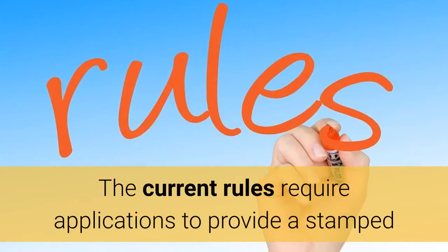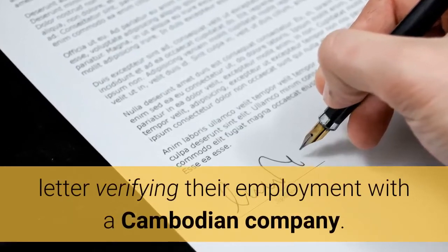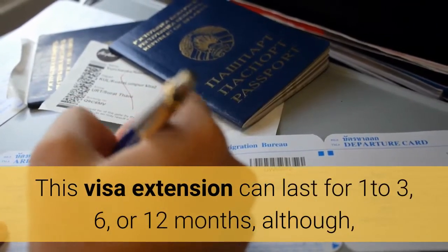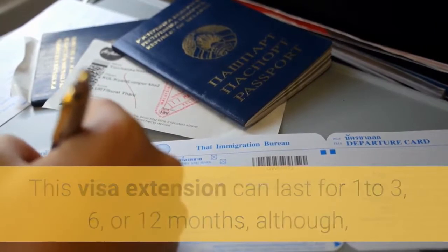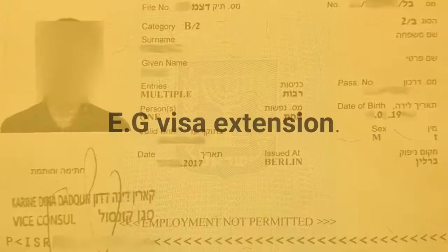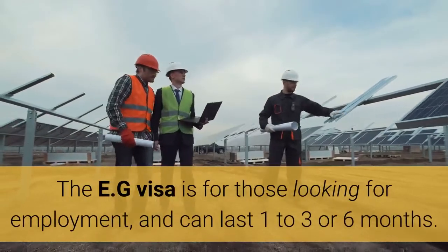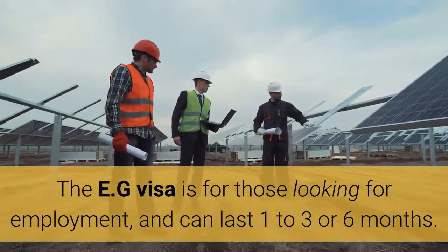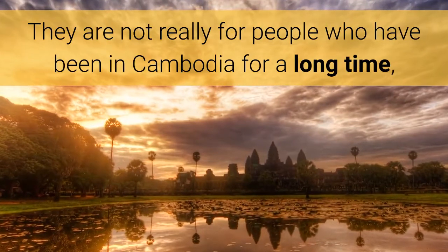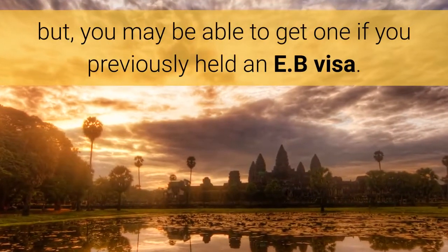The current rules require applicants to provide a stamped letter verifying their employment with a Cambodian company. This visa extension can last for 1–3, 6, or 12 months, although only the 6- and 12-month visa extensions will allow multiple entries. E-G visa extension. The E-G visa is for those looking for employment, and can last 1–3 or 6 months. They are not really for people who have been in Cambodia for a long time, but you may be able to get one if you previously held an E-B visa.